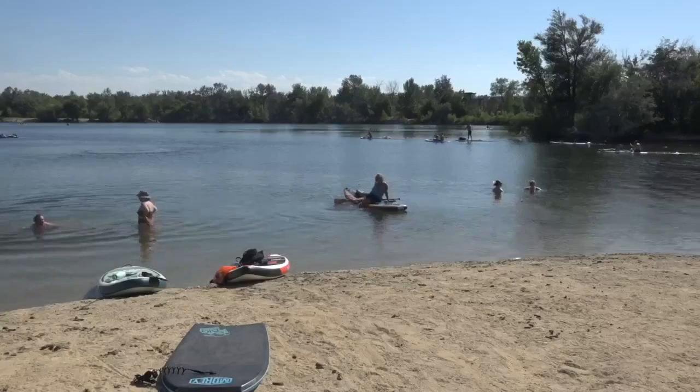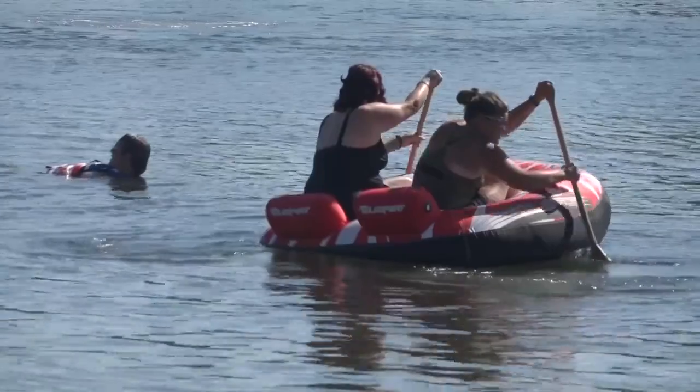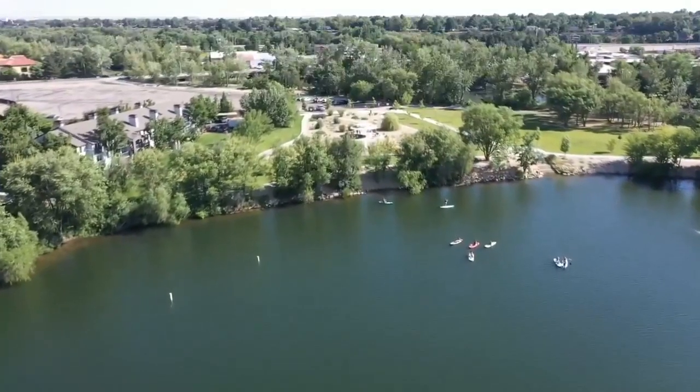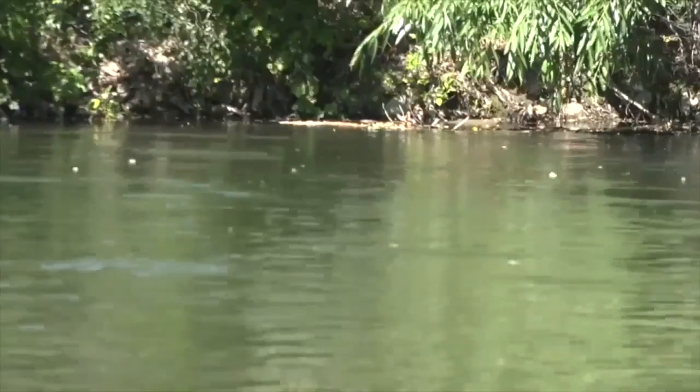They opened up more ponds for us to be able to enjoy. The city tests the ponds for blue-green algae, and those tend to show up especially during the heat.